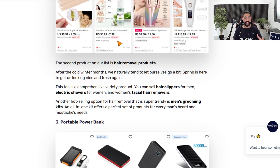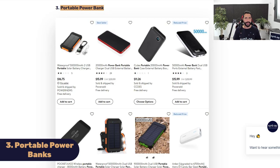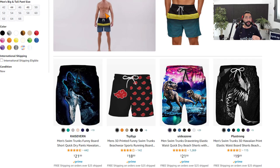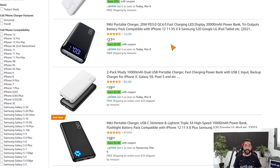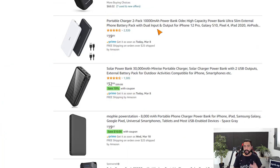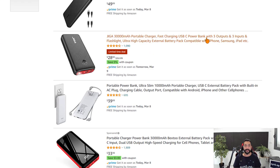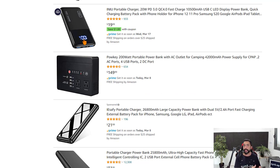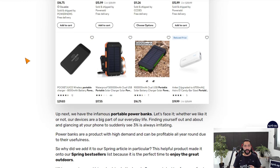Product number three is portable power banks — a really essential item during spring break because people are traveling a lot and their phones run out of battery fast. Portable power banks are external battery chargers, and the more mAh they have, the better — it means more battery capacity before they need recharging. There's a huge variety: some come with LCD screens, some with USB, some with USB-C. Add at least 20, see what's going well, multiply your best performers, and replace the ones not performing.